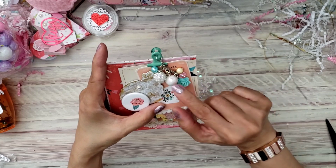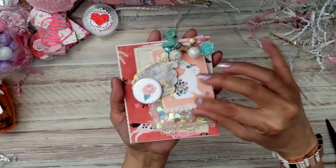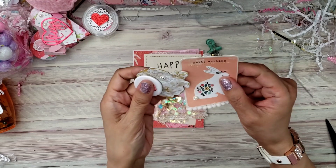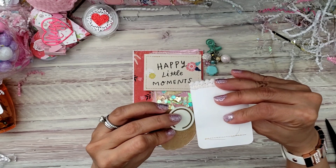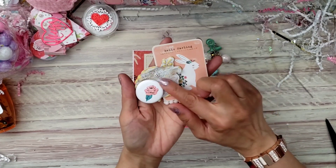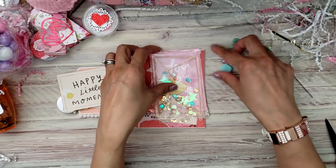I did see her video on this — look how cute the dangles are! She made this cute little paper clip and did a little tutorial on her channel, so make sure you watch that because she did something really cute and simple and unique.